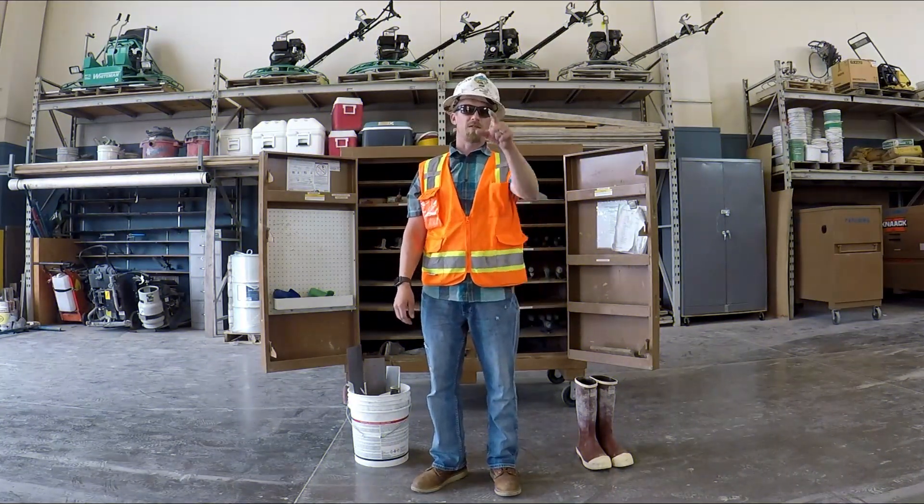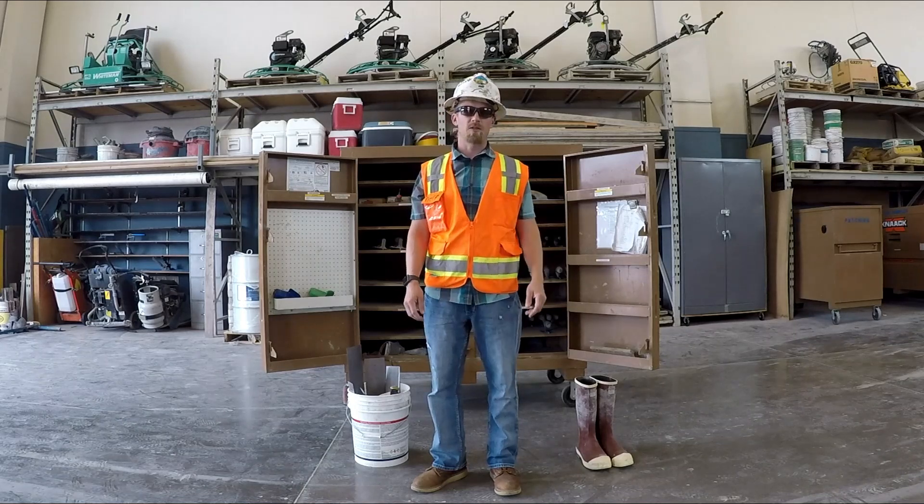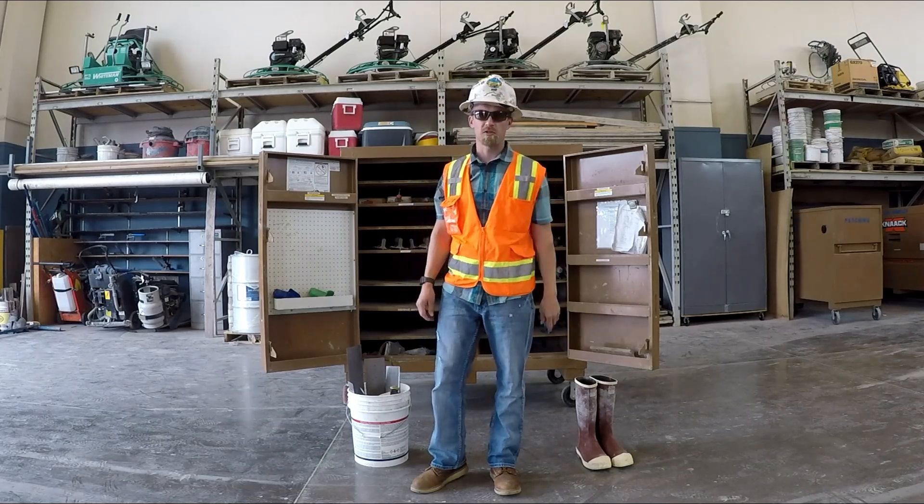Hey, what's up. It's Joey with the Cement Masons. I want to show you the tools you might need to be a cement mason and/or concrete finisher in Seattle, Washington.